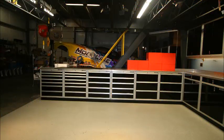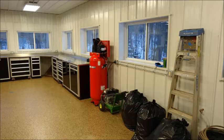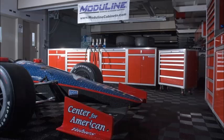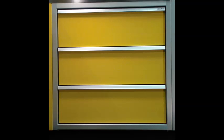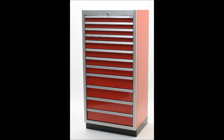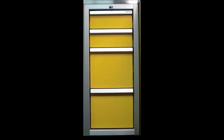Drawer cabinets and toolboxes are a necessity for any complete cabinet system, and Modulant offers a wide variety of configurations and sizes. Our drawer units come in standard configurations of 3, 5, 7, and 12 drawers, and we also offer a narrow 4-drawer unit which can be used as a file cabinet.